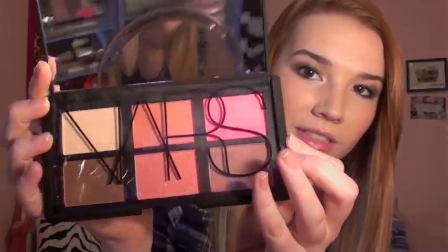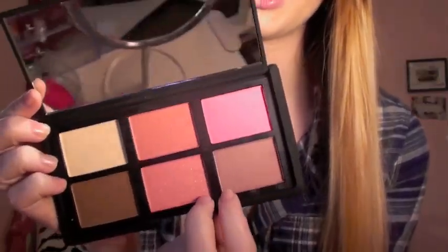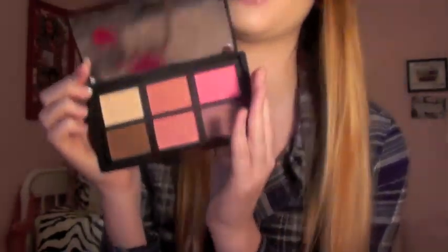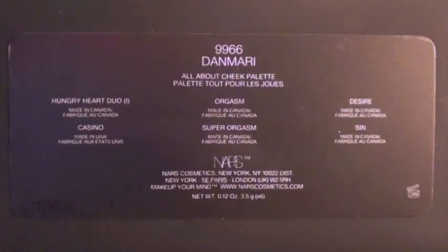Okay, so here's what it looks like if you haven't seen it before. It comes with six cheek products. These four here are blushes. And this is like a bronzer for contouring or whatever, and this is a highlighter. So this is the most like amazing, beautiful thing ever, and I can't wait to use this every single day. So I'm so excited. Here are the colors if you want to pause that.